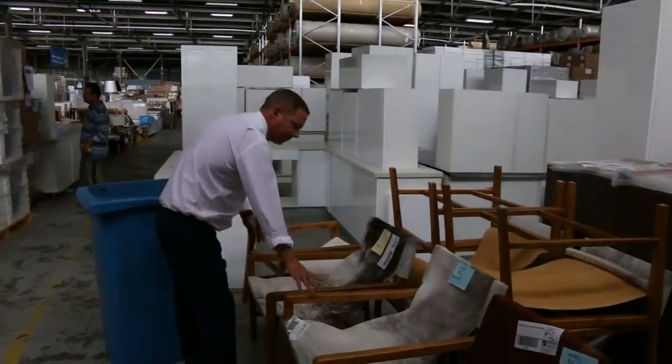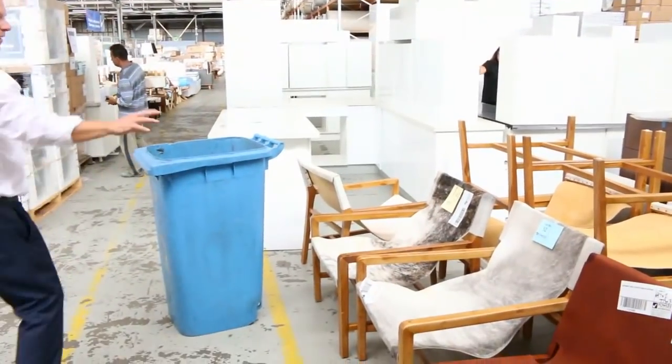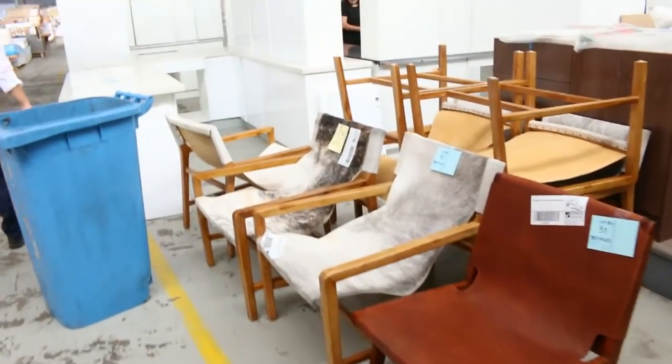We've got a heap of these cowhide antique beautiful chairs here. They've been going around that sort of $200 to $250 mark — really nice buying on those.